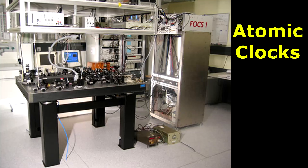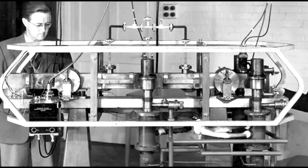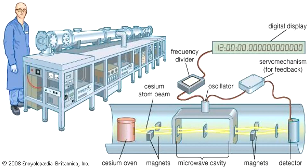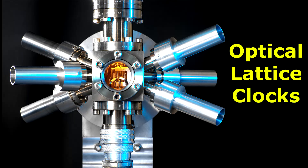Atomic clocks are the most accurate clocks in existence. The first accurate atomic clock — a cesium standard based on a certain transition of the cesium-133 atom — was built by Louis Essen in 1955 at the National Physical Laboratory in the UK.